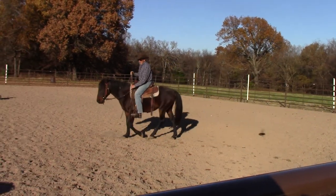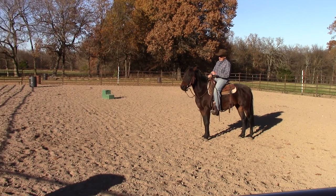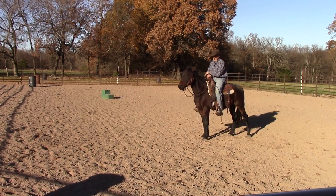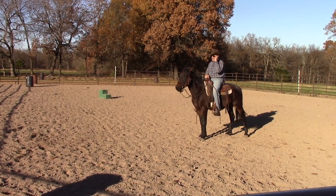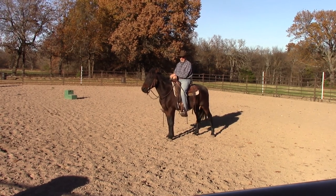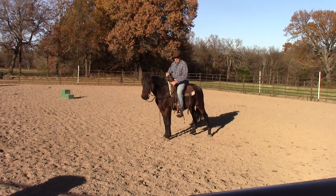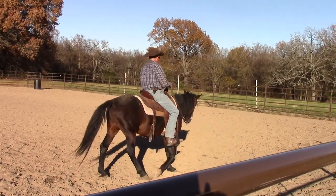Teaching a horse bad habits is pretty easy; breaking those habits is a lot more difficult. The reason I've chosen this little mustang — his name's Stetson, he's a six-year-old BLM mustang I've had in training for several months with about 20 rides — is that the last couple of rides he was kicking up his hind legs, sort of a crow hop, whenever I asked him to do something he didn't want to do. I assume he's going to do that again today.